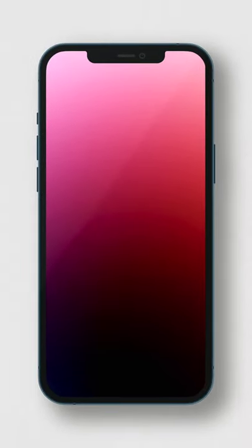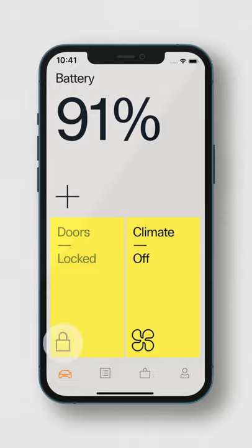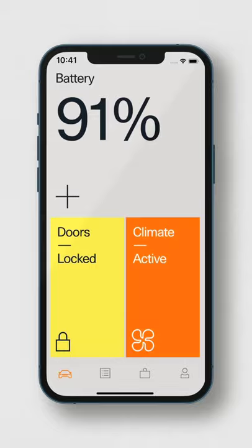Thanks to an over-the-air (OTA) update, Polestar 2 now comes with new digital key technology, allowing owners to use their connected smartphone as a supplement to the traditional key fob. In addition, the latest OTA update includes the activation of new integrated vehicle functionality within the Polestar app.